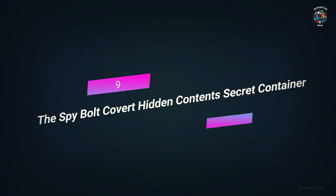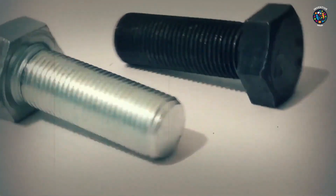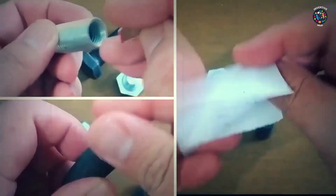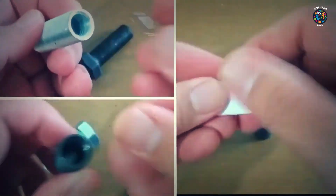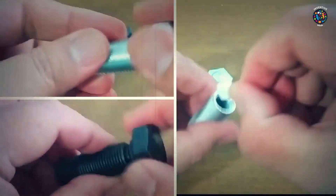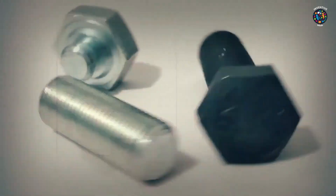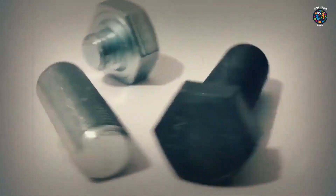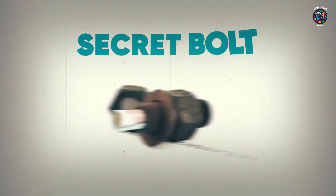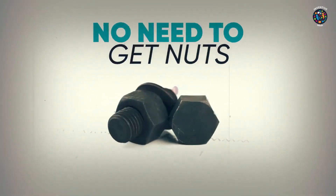Number 9: The Spy Bolt Covert Hidden Content Secret Container. This hollow bolt can hide a space that's the same size as 2.8 cubic inches. If you keep your money, bills, or other small items in this bolt while you're undercover, you won't have to worry about anyone taking them. Features: it has an 8 cubic inch capacity, an O-ring seal, reverse threading, and two bolts — one smaller than the other. The backwards threading makes it impossible to steal, which makes it a great place to hide small things.